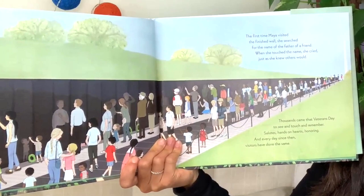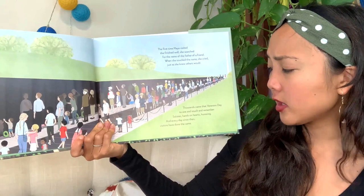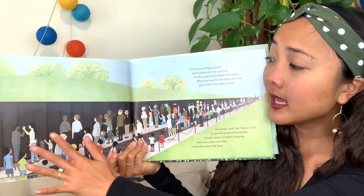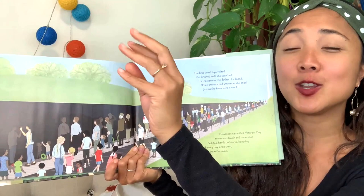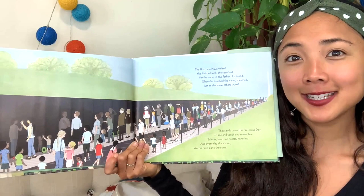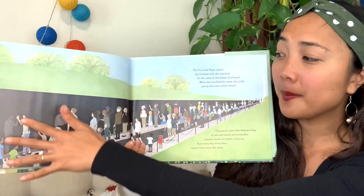The first time Maya visited the finished wall, she searched for the name of the father of a friend. When she touched the name, she cried — just as she knew others would. Thousands came that Veterans Day to see and touch and remember, with salutes and hands on hearts honoring. When you see the name, you can touch it and see yourself reflected back in the wall — it's almost like you're connecting with that person again, remembering how they gave their life to fight for you and others. There's Maya Lin touching the wall — look at all these people, a beautiful way to remember everyone who died and fought in this war.